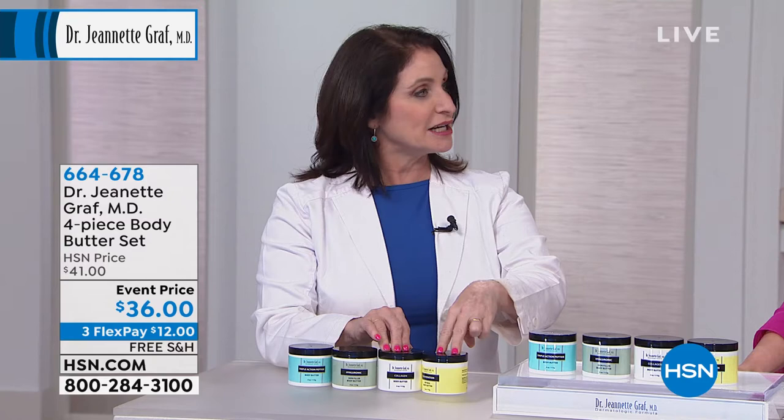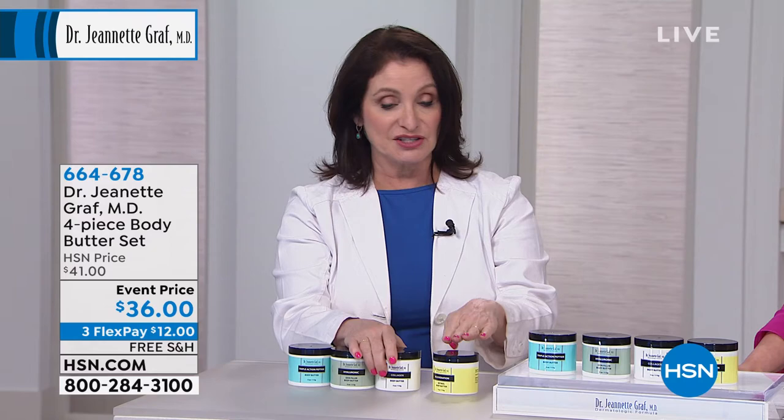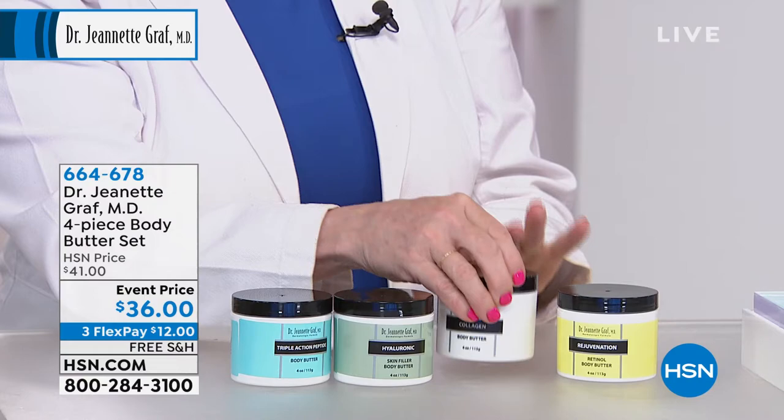What's different about them are the active ingredients. This is a retinol body butter — it's a customer pick and it firms the skin because it has time-release retinol in it. This is new: the collagen body butter. It has shea butter and collagen peptides — hydrolyzed collagen — designed to penetrate the skin and go where your own collagen was supposed to be. That is a firming product that helps with creases and lines.